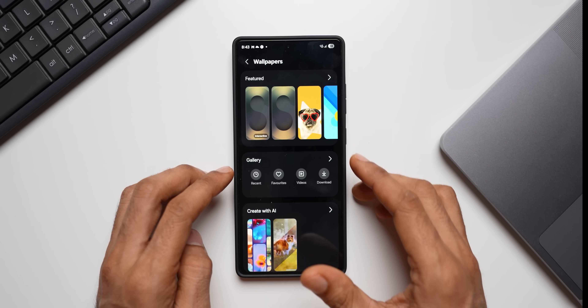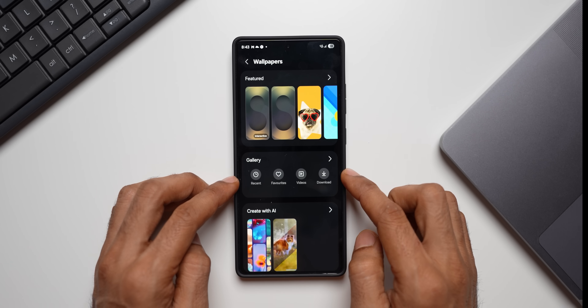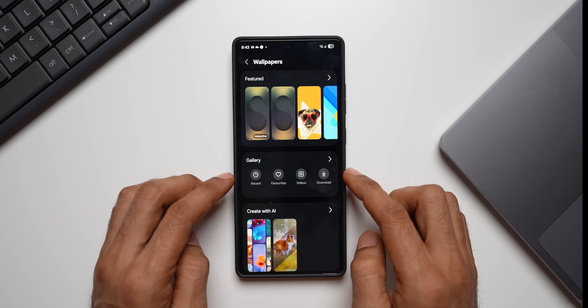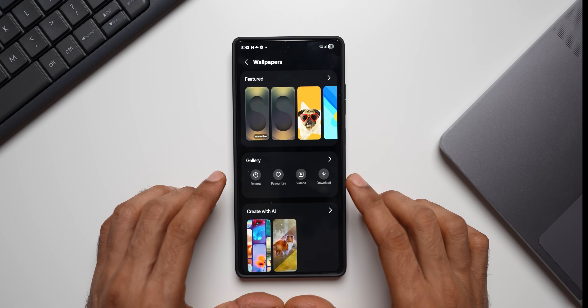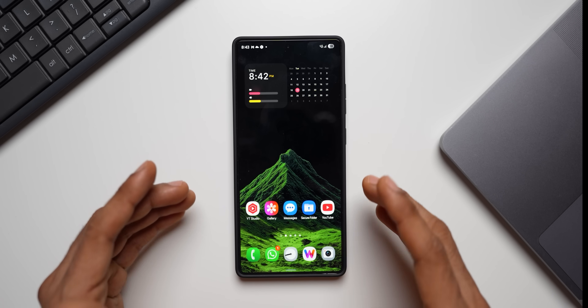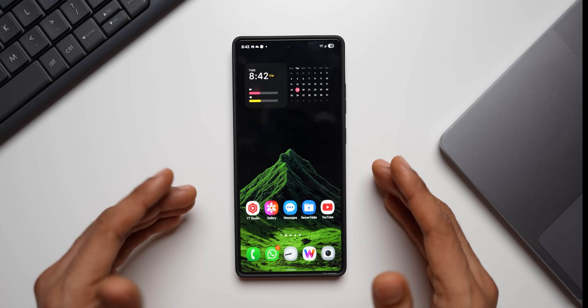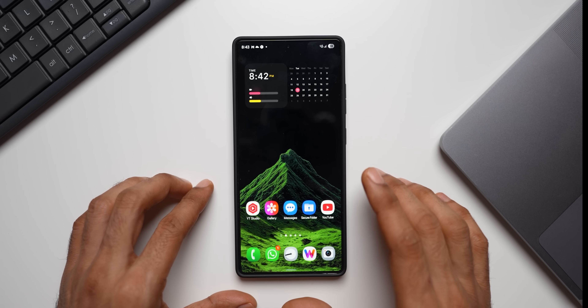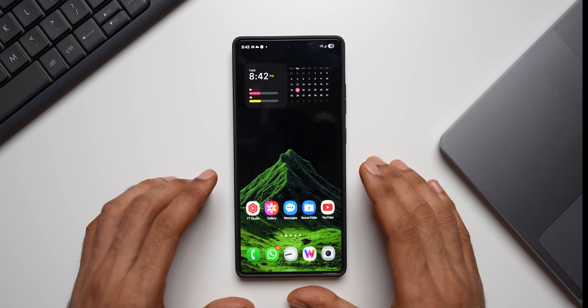Unfortunately, when I go to the wallpaper section I still do not see suggested wallpapers — only the gallery option layout has changed. This wasn't available in my previous update either, but some of you did get suggested wallpapers, so let me know in the comments if you have. Apart from this, I don't see any other new features. The phone is running smoothly without any issues even on this unofficial beta, so use it and let me know how it's performing, and share battery performance results after a day or two.